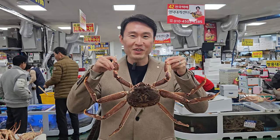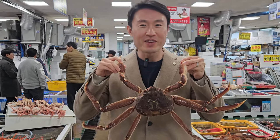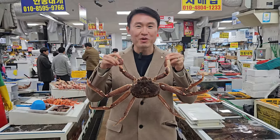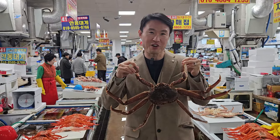Hey guys, this is HyunPee. Having explored 5,000 restaurants in Seoul, I'm so excited to share some fantastic off-the-beaten-path dining recommendations with you. So let's check them out before the Michelin guy catches on.